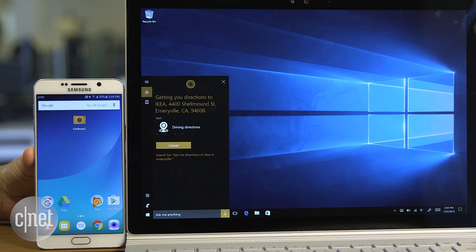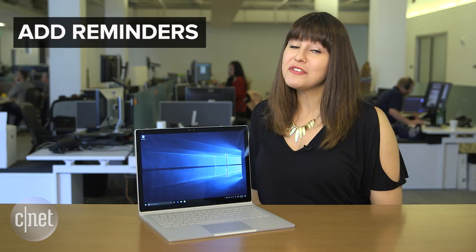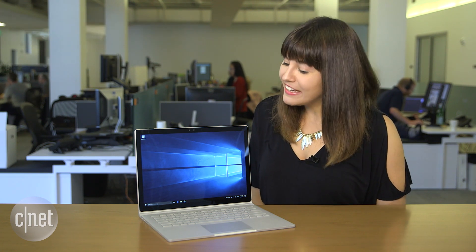Cortana responds: 'Getting you directions to Ikea, 4400 Shell Mound Street, Emeryville, California 94608' — and the directions now pop up on your phone in the default maps app. Cortana also no longer needs a time frame attached to reminders.